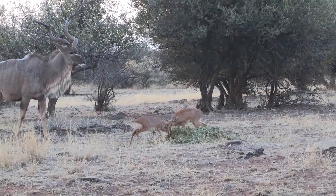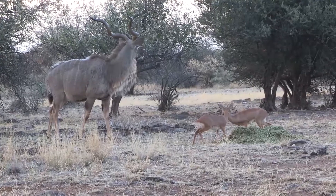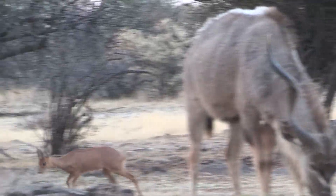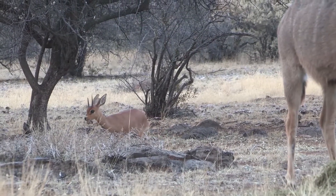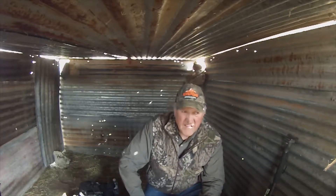We're in the blind where I shot my kudu late yesterday afternoon. During that hunt I saw this really nice steenbuck — he's about four inches, and that's considered a trophy in anybody's book. So I'm set up here again tonight and hopefully he'll show up.